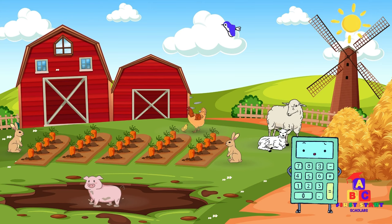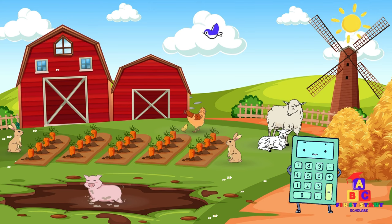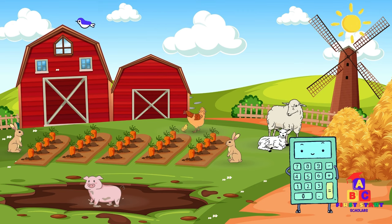Hello, little farmers! Welcome to our exciting Farmyard Friends counting adventure. Today, we'll explore the farm and meet some wonderful friends while learning to count from 1 to 20. Are you ready? Let's dive in!